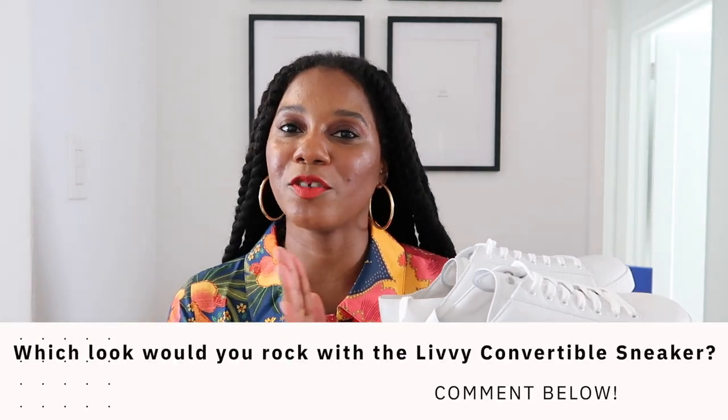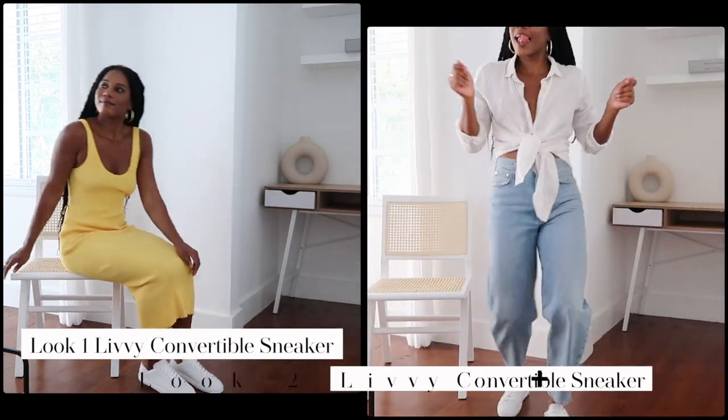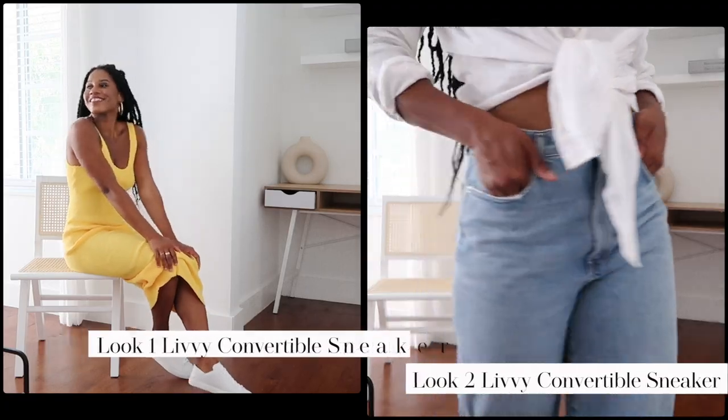Stuart Weitzman carries shoes in narrow and wide widths as well as larger sizes, which I really love because it can be hard to find trendy shoes in bigger sizes. I'm happy they cater to wide feet, narrow feet, and big-feet gals. Sound off in the comments: which Livvy Convertible Sneaker look do you like best — look one with the yellow Beck and Bridge dress, or look two with the white shirt and denim jeans? Now let's get into shoe three.